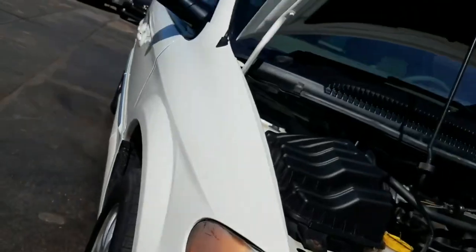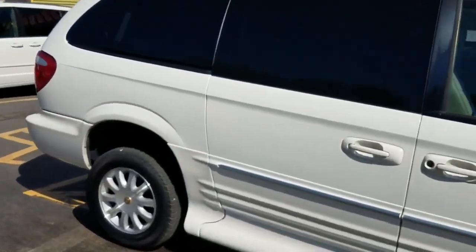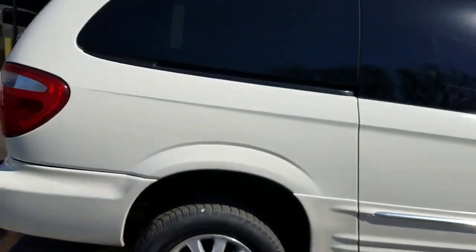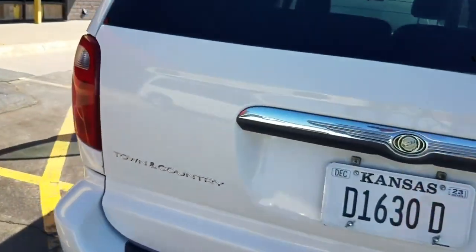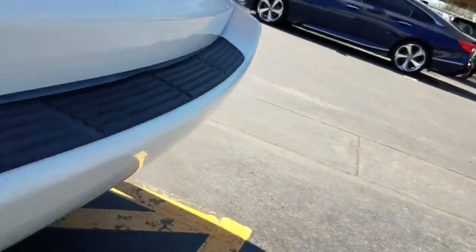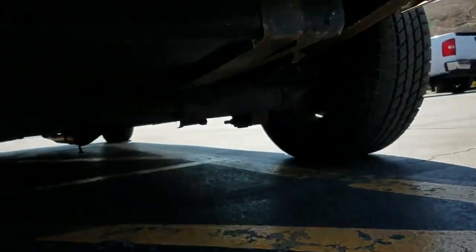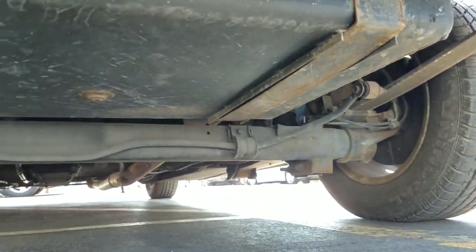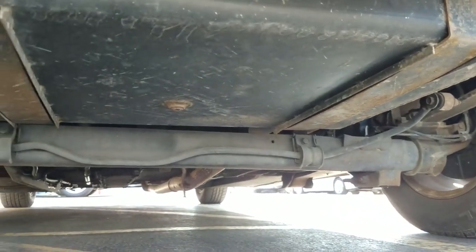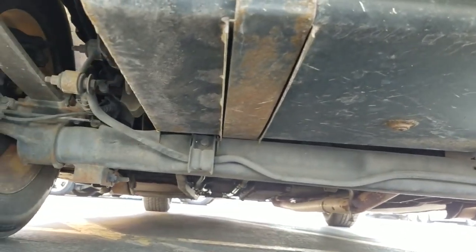That's the number one mistake people make when they buy used vehicles — they just assume it runs and drives good and assume it's not all rusted out underneath. Go check out my competition — do they show you the undercarriage? Do they show you a CarFax report? Do they show you their reputation online? Do they get down on their hands and knees like I am right now so you can see exactly what you're getting? There's very minor surface rust, which is to be expected on any 2001 vehicle, but it's very clean — no red flags.